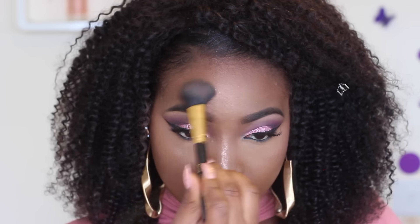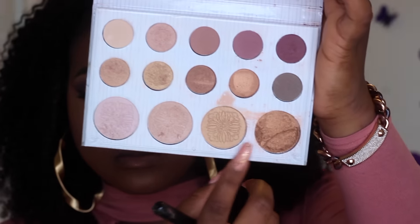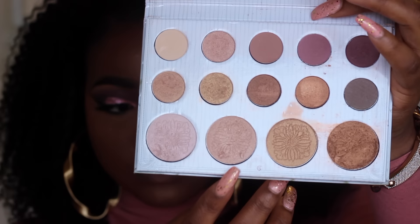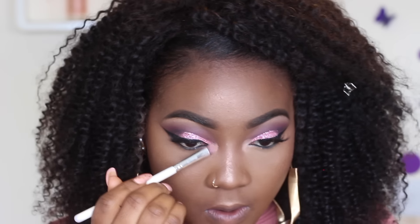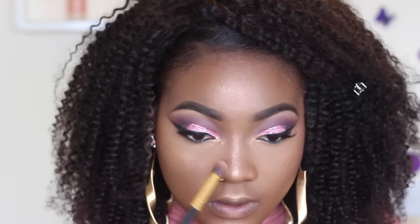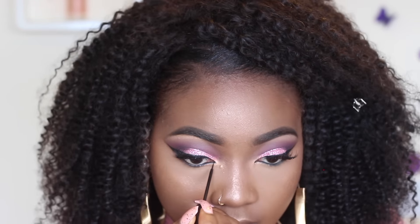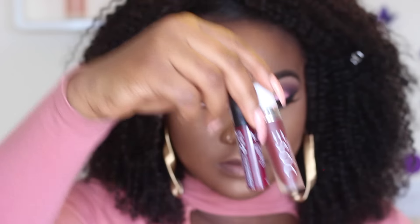I also went in with a Carli Bybel palette for some extra glow — you know, to be looking like a lamp! I'm highlighting my inner tear duct and blending that out because it was too pigmented, so I softened it. Then I extended my eyeliner.